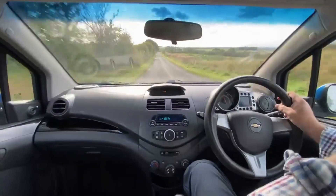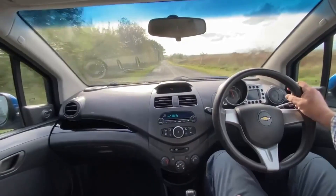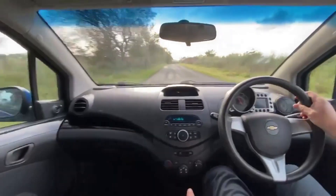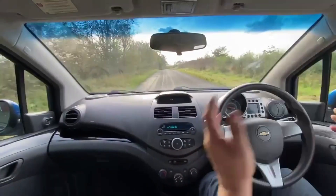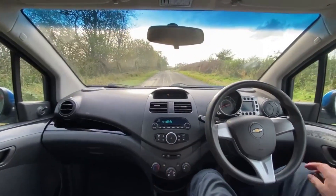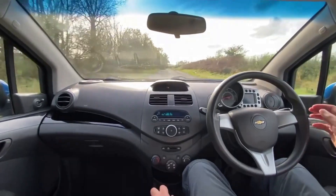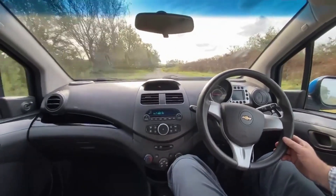We're travelling along here doing about 50 miles an hour. I'm going to do an emergency stop right now — here we go. We've stopped nice and squarely in the middle of the road. There were no vibrations from the front end, we didn't pull left or right, and that's what we wanted to see. So we'll carry on.